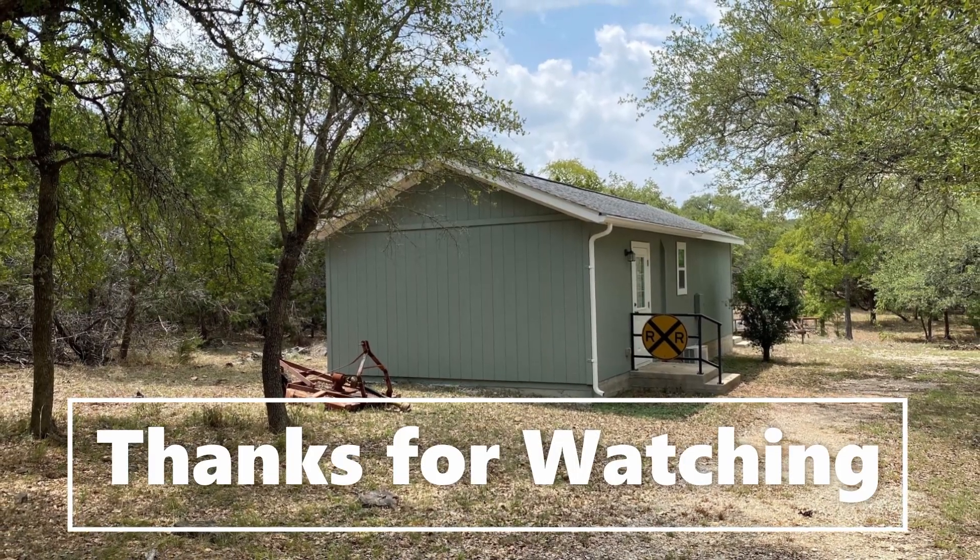I hope everybody has a nice, safe 4th of July weekend. I appreciate all my subscribers and all the comments and questions. Thank you again — we'll see you next time. Bye!